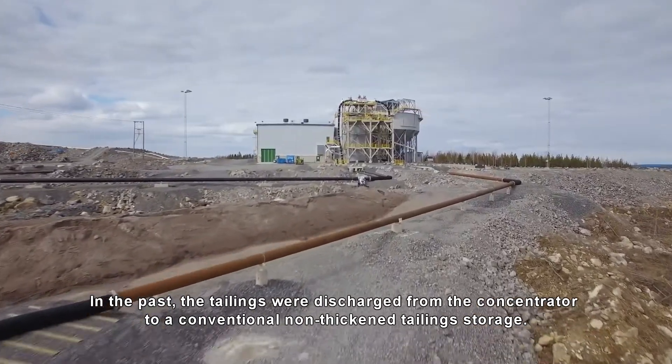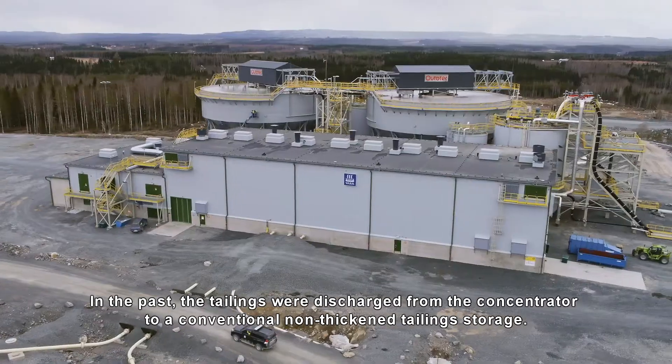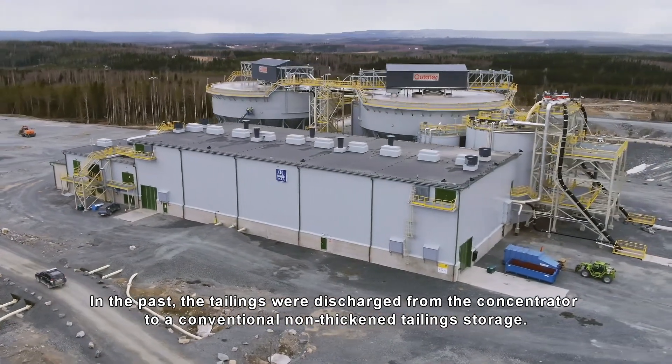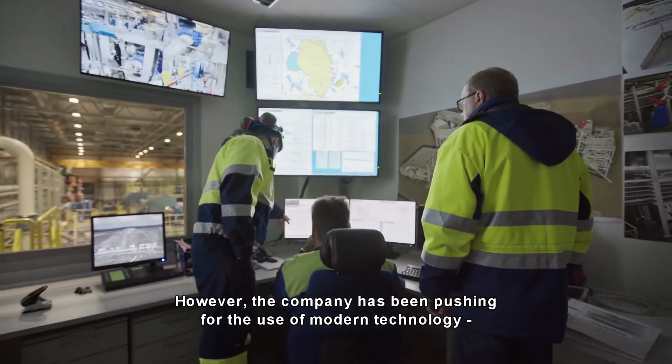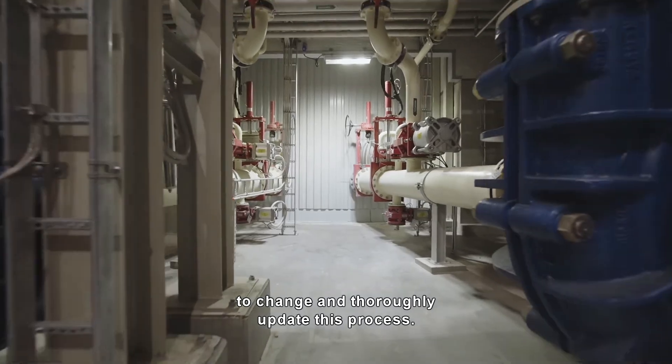In the past, the tailings were discharged from the concentrator to a conventional non-thickened tailings storage. However, the company has been pushing for the use of modern technology to change and thoroughly update this process.